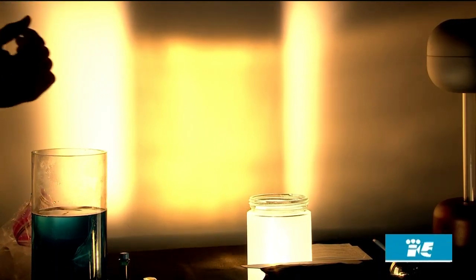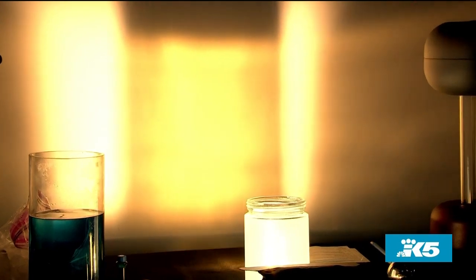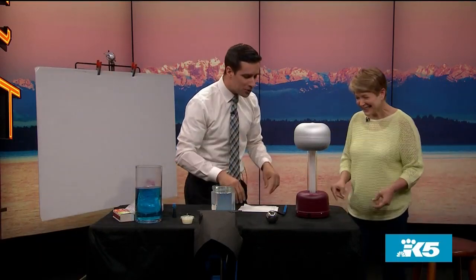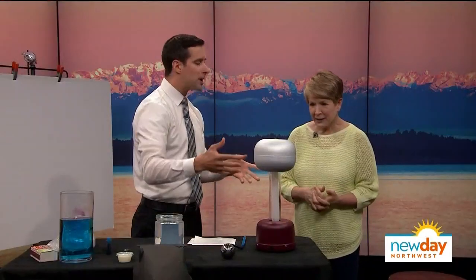That explains it because we've had the reddest sunrises and sunsets — amazing pictures — but we don't always want all that smoke. Now for the thing I've been waiting for 24 hours: we're going to make electricity happen. We don't see lightning or a ton of thunderstorms in this part of the world, but when they do happen, they can be a little scary. We're going to demonstrate how lightning forms, and we're going to do that using this — it's called a Van de Graaff generator.